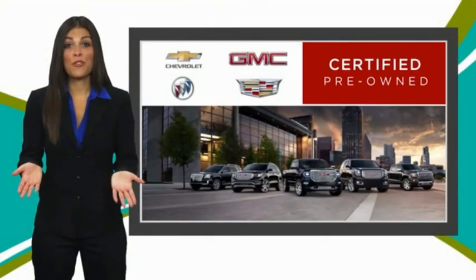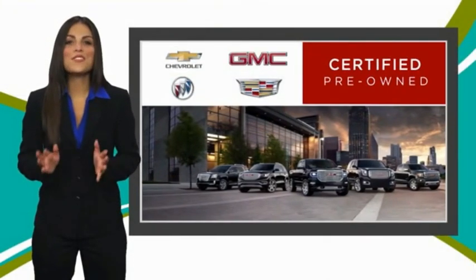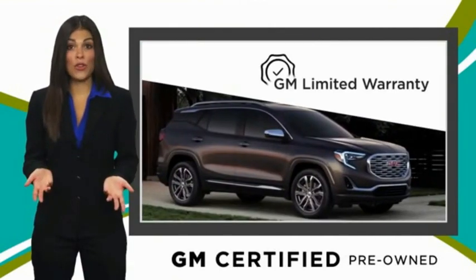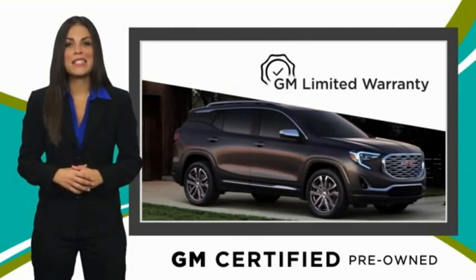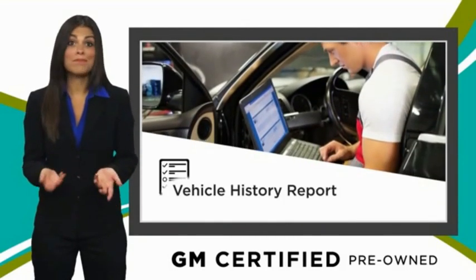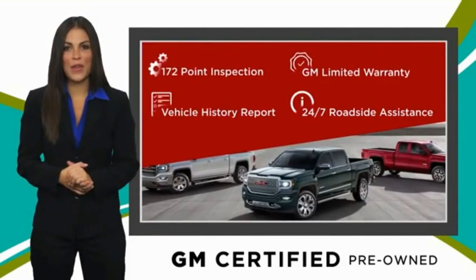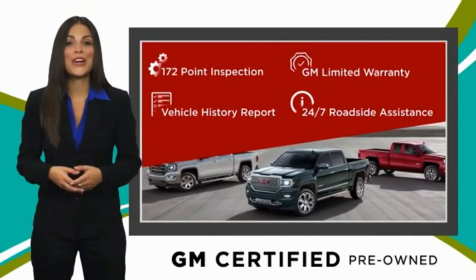A GM certified used vehicle can deliver more satisfaction and certainty than any ordinary used vehicle, with a thorough inspection, GM warranty, free vehicle history report, and more. You can expect it all from a GM certified used vehicle. GM certified means no worries.